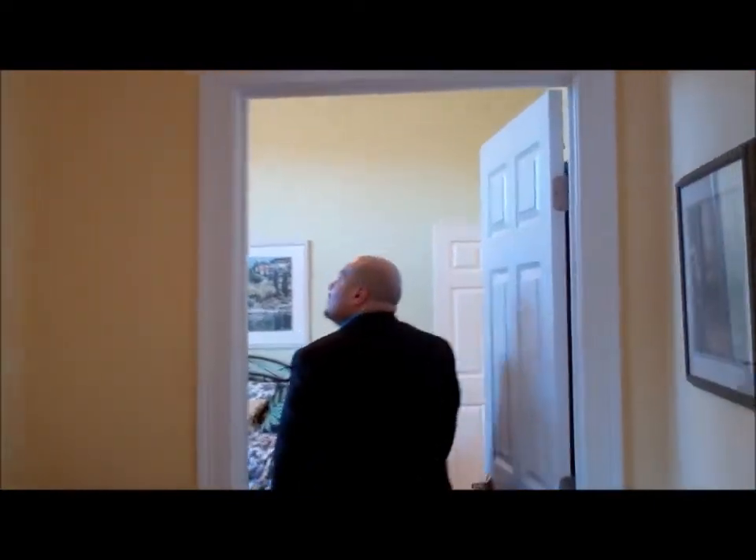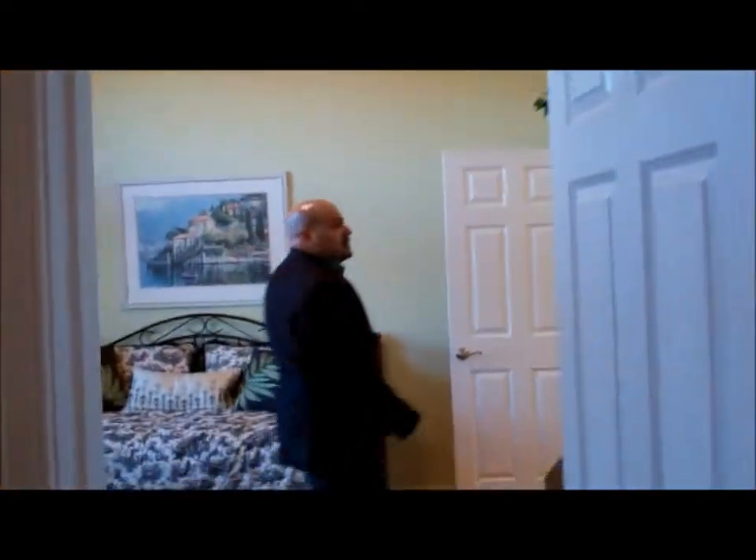Let's look at this bedroom. Wow, look at those ceilings! This bedroom is the size of most houses. You've got a washer and dryer, and you have a bathroom with a Jacuzzi tub.